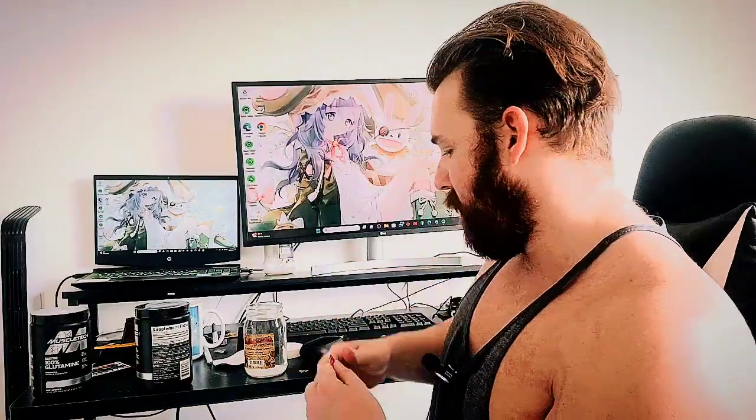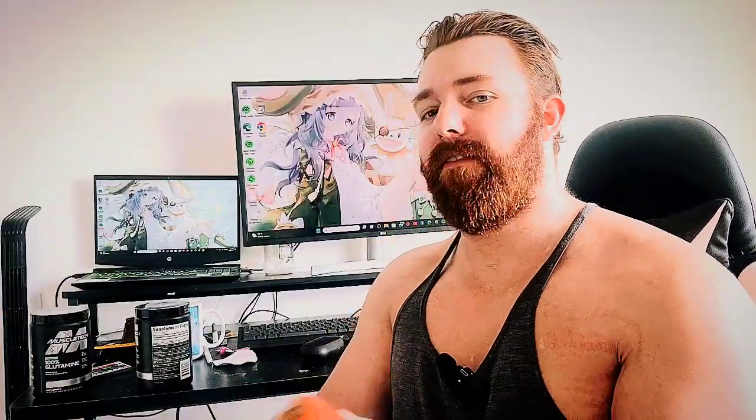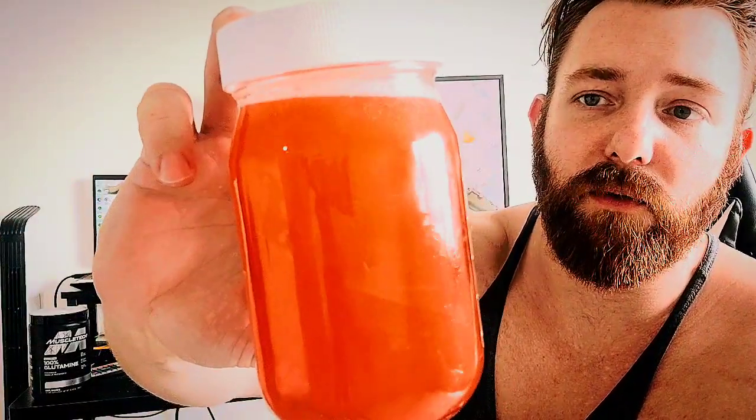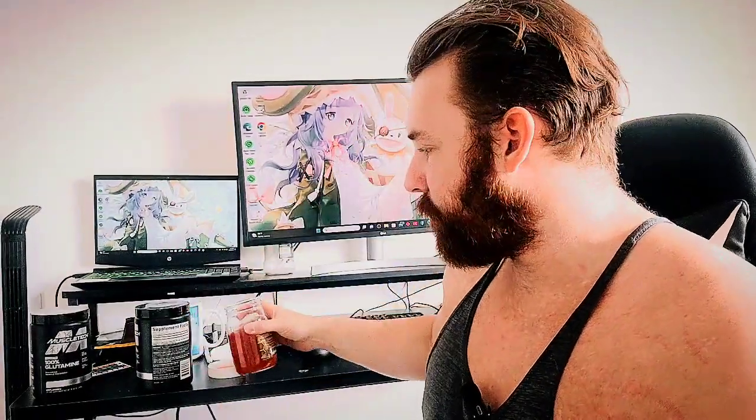We're going to mix it with Nerds candy since I'm out of my Skittle ones. Obviously this is going to taste good because of the Nerds. Why would I drink something unflavored on its own? As you can see, glutamine mixes up very well — it'll have a little foam just because of the type of amino acid it is, but it goes away quickly. It mixes great in protein shakes, pre-workout — I've even mixed it in a Red Bull.